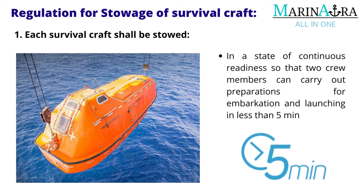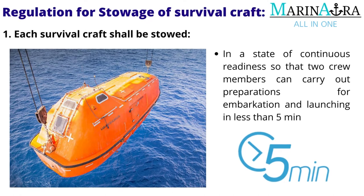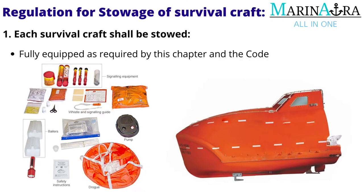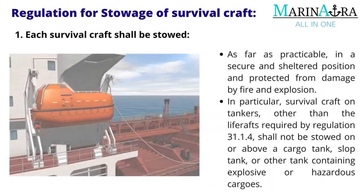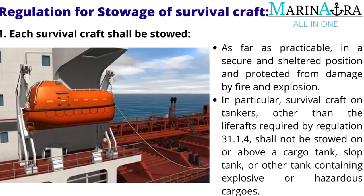Each survival craft shall be stowed in a state of continuous readiness so that 2 crew members can carry out preparations for embarkation and launching in less than 5 minutes. It shall be fully equipped as required by this chapter and the code, and as far as practicable, in a secure and sheltered position and protected from damage by fire and explosion.